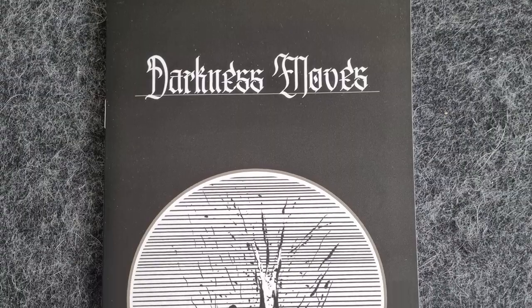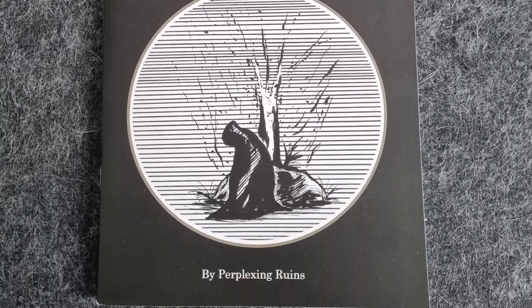Check out Darkness Moves by Perplexing Ruins if you want evocative art and a good introduction to Cairn as a system.